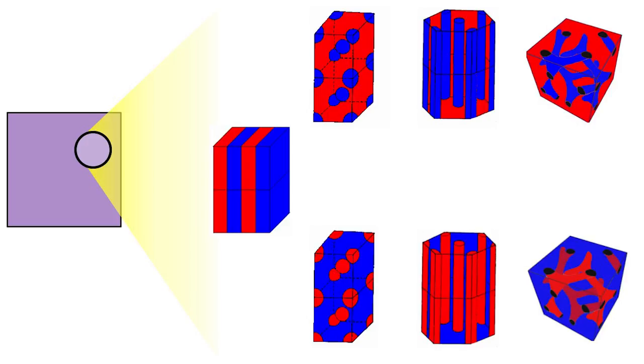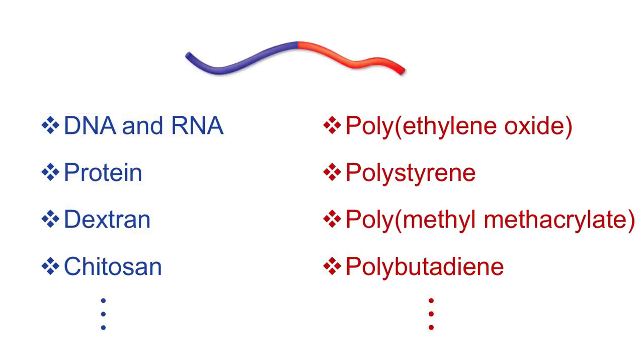In my lab at KAIST, we are particularly interested in bringing together biomacromolecules such as DNA, RNA, protein, and various types of carbohydrate polymers with synthetic petrochemical-based polymers to create new materials that are both functional and mechanically durable.